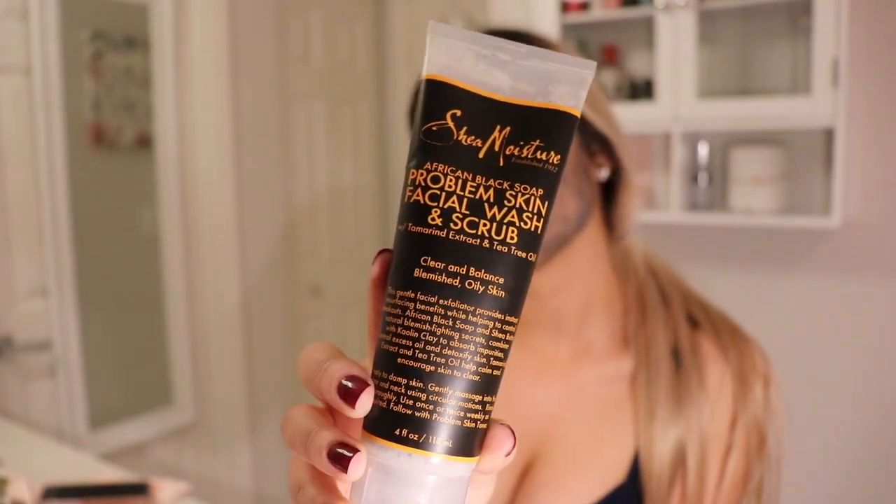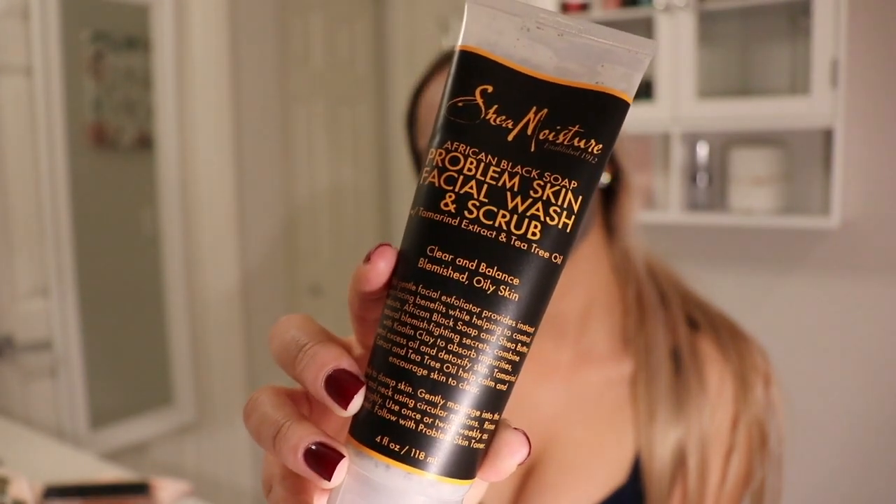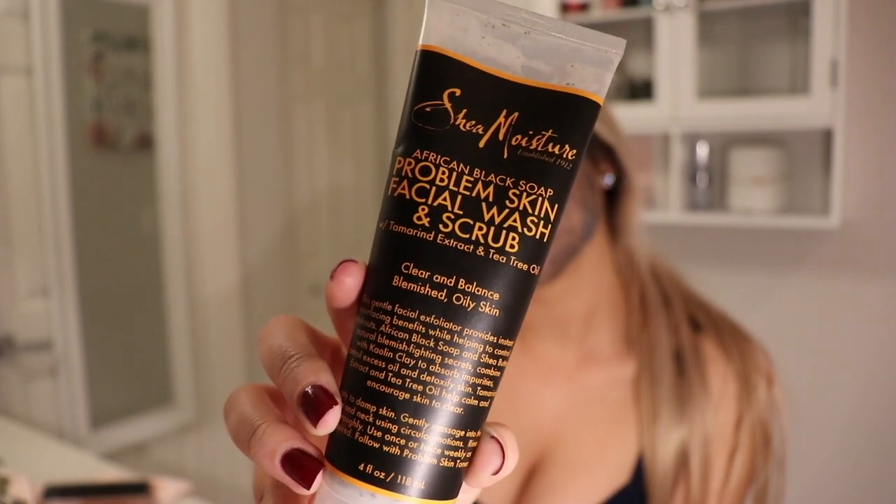I am going to remove my mask with the Shea Moisture Problem Skin Facial Wash and Scrub. I usually like doing scrubs about 2-3 times a week.